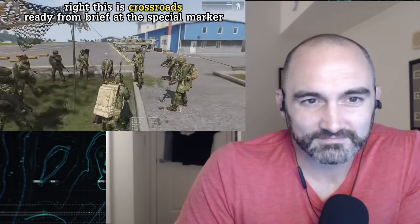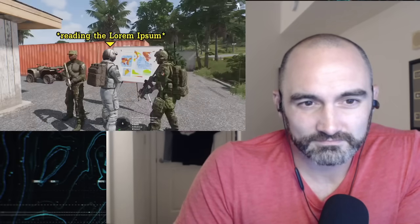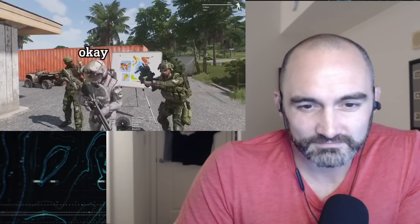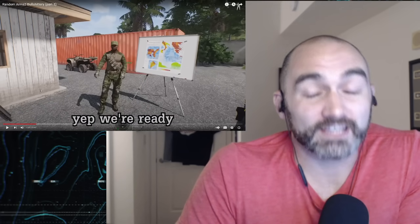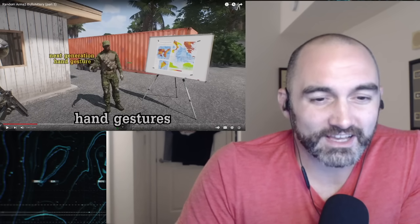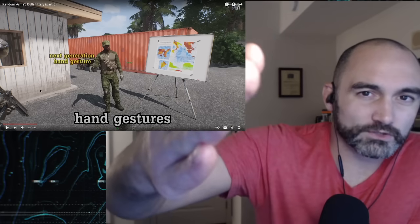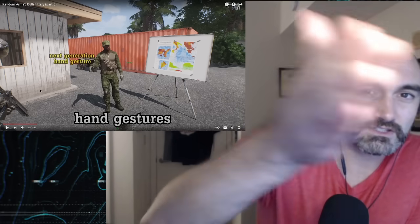All right, this is crossroads — ready to green for me. Okay, back in a second. Next generation hand gesture — that's like the future knife hand. The knife hand in military parlance is the decisive way to point to a map, whereas the handshake is much better, as you can see. Revolutionary pointing mechanics.